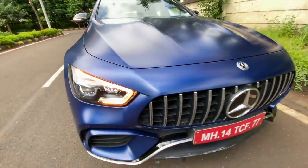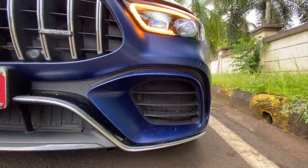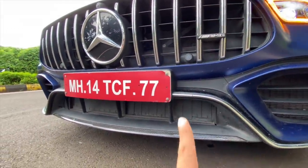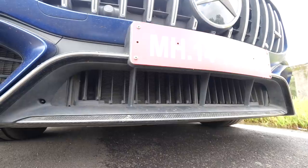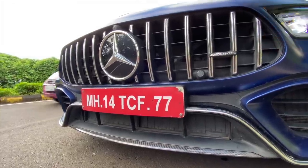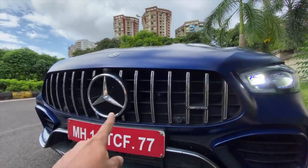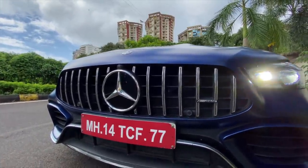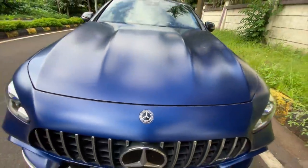The air vents are massive here for proper breathing of the vehicle — and this actually opens when it needs to breathe and shuts to improve aerodynamic efficiency. You've got a big Mercedes logo, Panamericana grille, front parking sensors, a front camera, and another Mercedes logo right there.